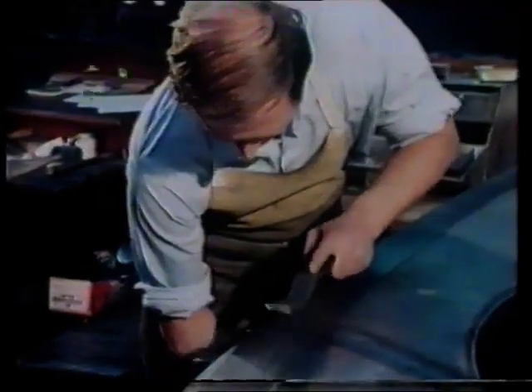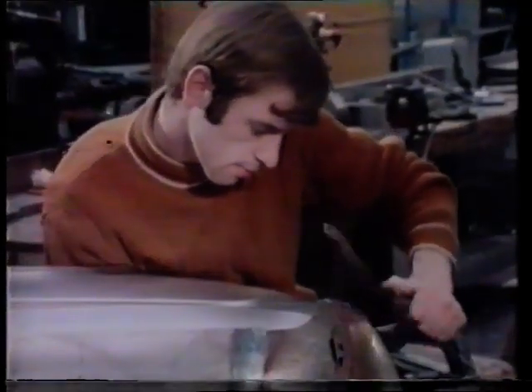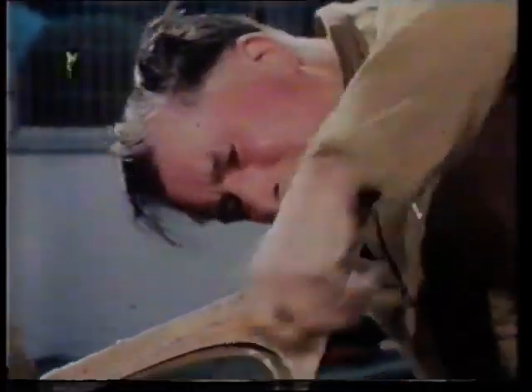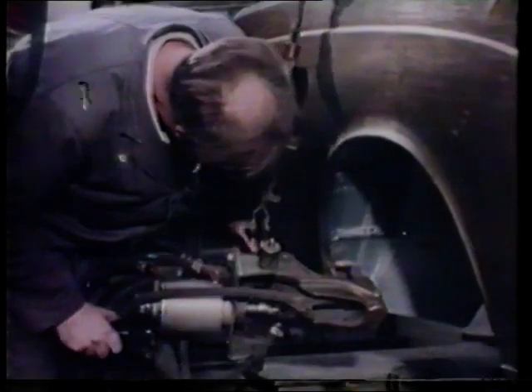Experienced hands mould and persuade metal surfaces to their final contours, and this is a stage that cannot be hurried. For only with patience and care can we reach the high standards required. All surfaces must be given a high quality finish ready for paint or chromium plating.